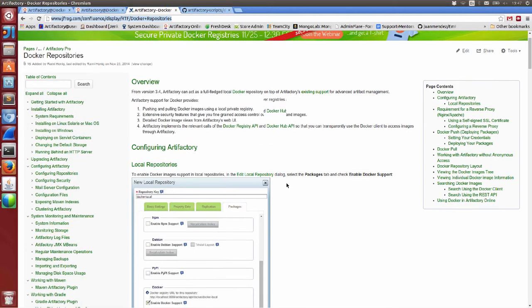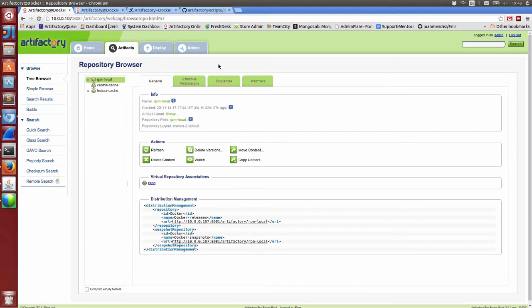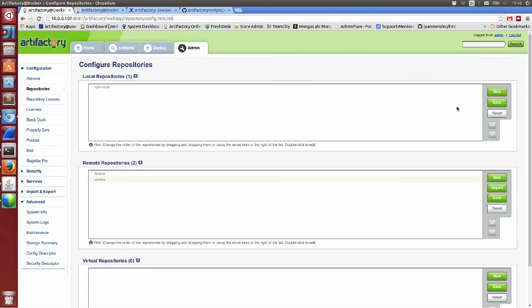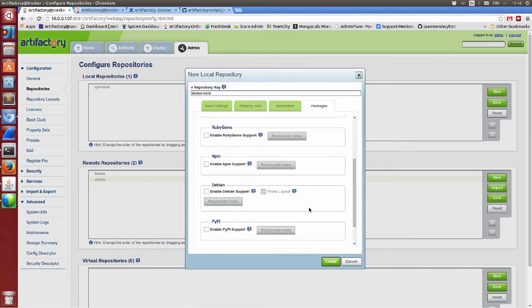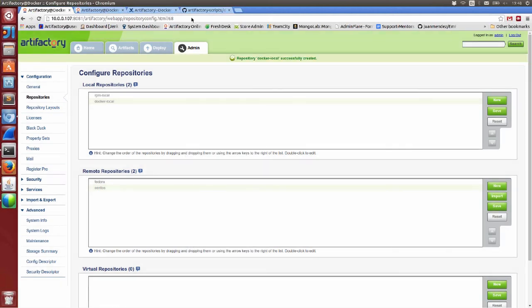As the first step, I'll go to Artifactory and create a local repository to host all my Docker images. Under the admin tab, go to Repositories, click New, give it a name — DockerLocal — and under Packages, check Enable Docker Support. That's all you need to do on the Artifactory side.